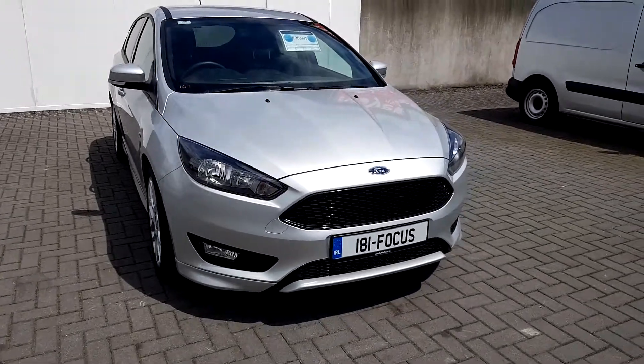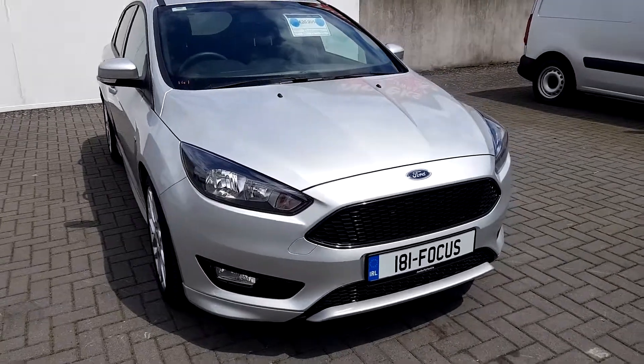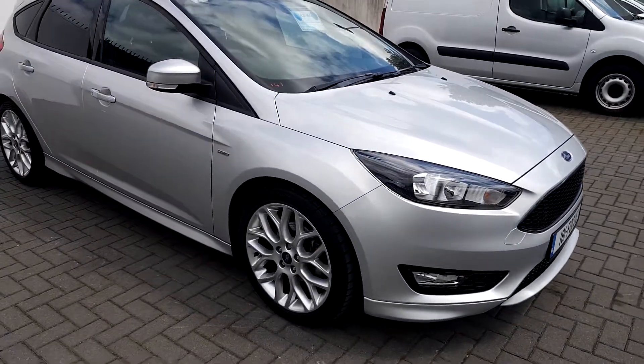Welcome to Joe Duffy Ford. Today we've got a Ford Focus ST-Line. This car has a 1.5 manual diesel engine, 120 brake horsepower, and has a 181 registration.